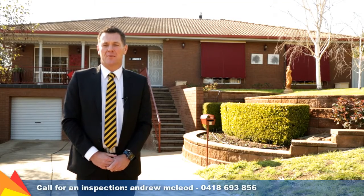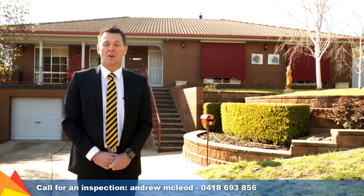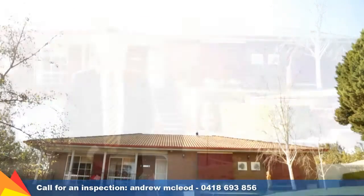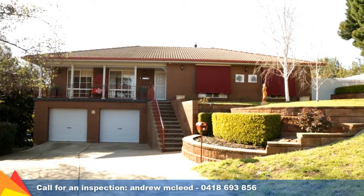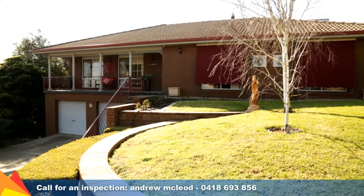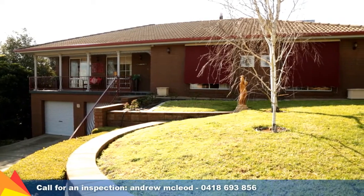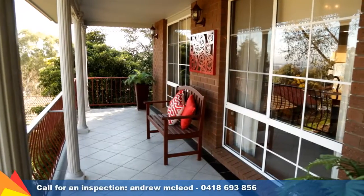Hi, I'm Andrew McLeod from Fitzpatrick's Real Estate, and welcome to 7th Holland Close, Tolland Heights in Wagga Wagga. Presenting functional family accommodation, this residence offers a fantastic lifestyle with all the extras. Attention to detail and immaculate presentation is sure to impress as you walk into this home.